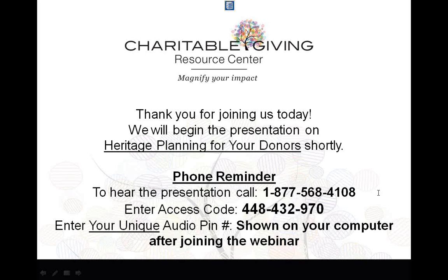Our presenter is Wayne Johnson, who is a certified heritage professional with Transition Point Business Advisors here in West Des Moines. Wayne received his CHP designation from the Heritage Institute, along with two other advisors, Lars Peterson and John Severson, after extensive studies and real-life experience practicums. Wayne will walk through the heritage planning for non-profit donors and will incorporate the heritage process developed by the Heritage Institute as well.